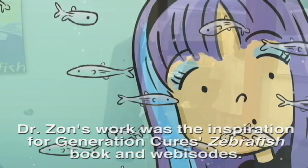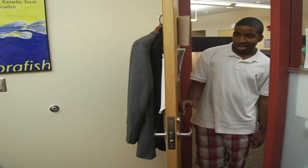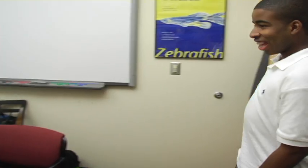Now I'm going to go and meet Dr. Zahn and tour his zebrafish labs. Hi, Dr. Zahn. Hi, Emil. Leonard Zahn — pleasure to meet you. I'm really excited because I've never been there before.